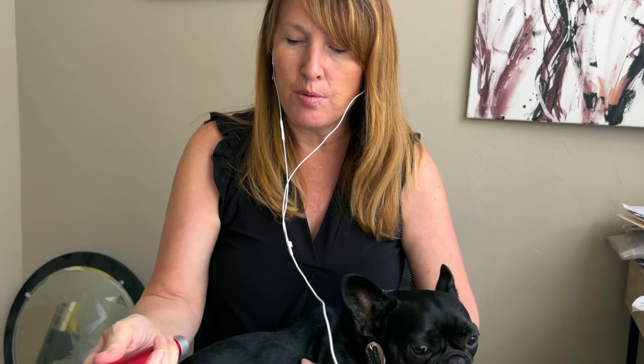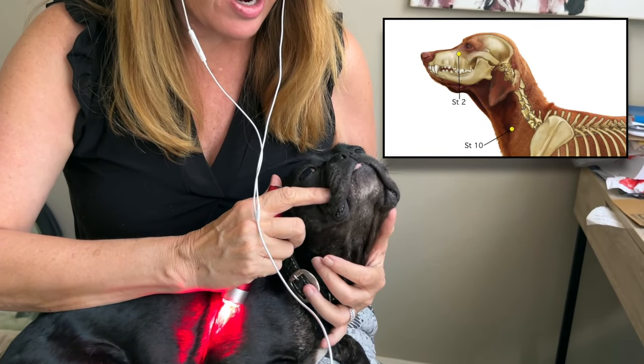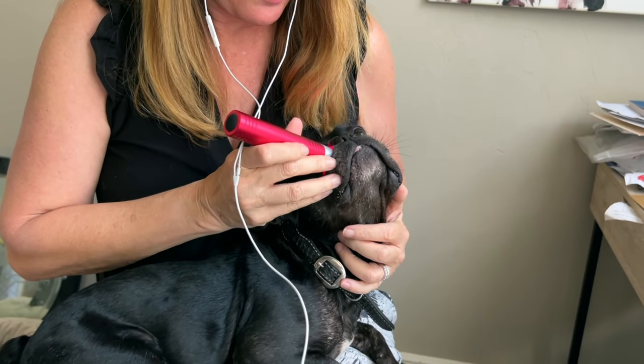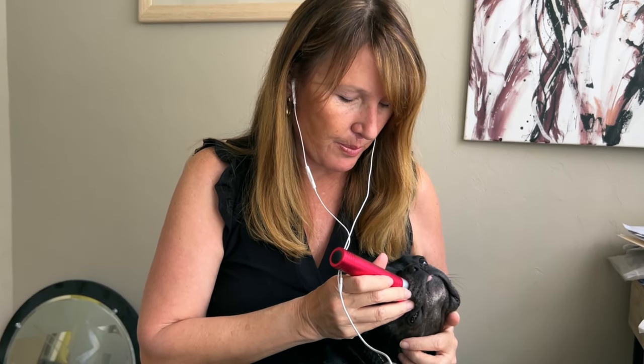So what we'll do is we use red, and the first point is called Stomach 2. It's right at the inside corner of her eye — because she's a Frenchie and she's got a mushy face, we'll just hold it right on there. We only need to hold it on for about 10 seconds. We're going to do both sides. Stomach 2 is absolutely one of the most powerful stomach points you can do, and even if you only get those two points done, you're going to have a huge impact.